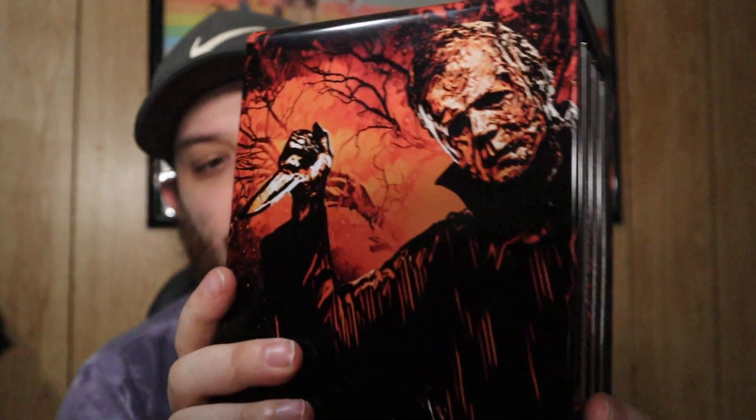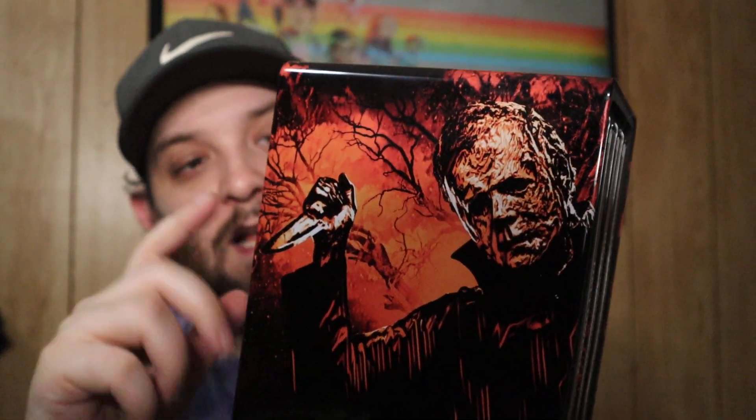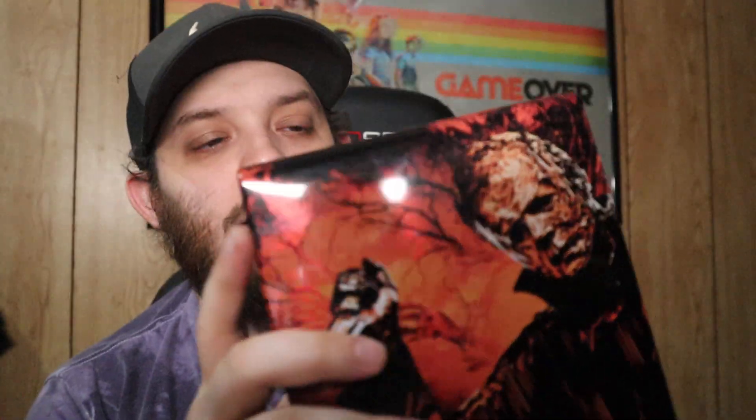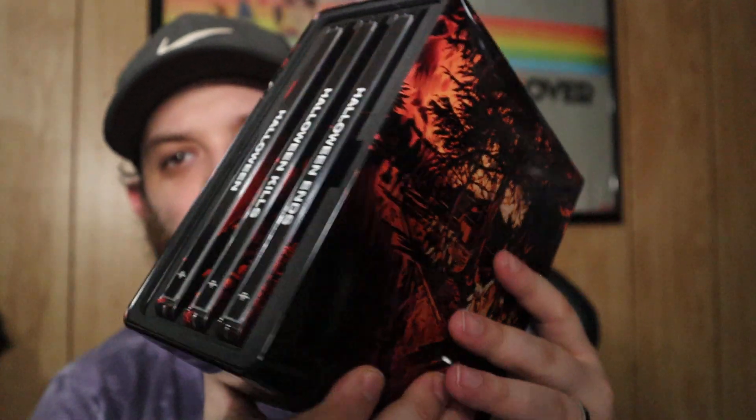When you put them all together it kind of makes like the Hunger Games logo. It is a really cool box set — if you look it up on YouTube you can find people unboxing it. Next up, I did an entire video on this box set — it was a gift for my friend Jeff. This is the Halloween trilogy: Halloween 2018, Halloween Kills, and Halloween Ends. It comes in this really nice tin — this was very limited, I think only about 5,000 were made.